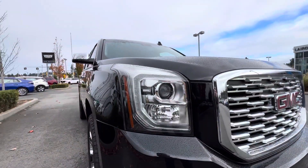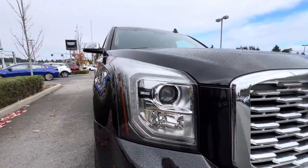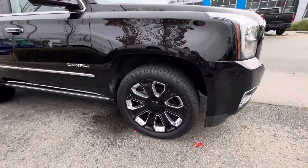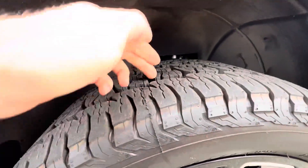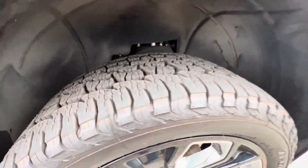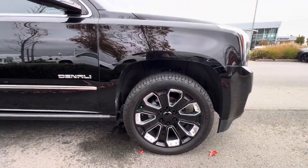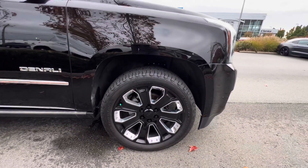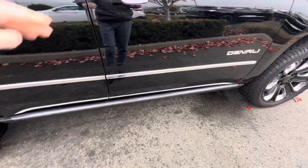It has fog lights, projector beam LED headlights with LED daytime running lights. It also has these all-terrain tires — they have tons of tread life left, they're almost brand new. I'll send you the measurements attached to this email with our inspection report. It has the 22-inch black and chrome wheels.